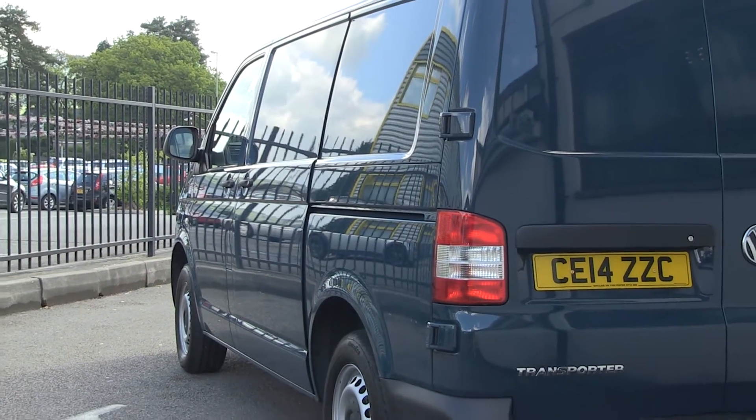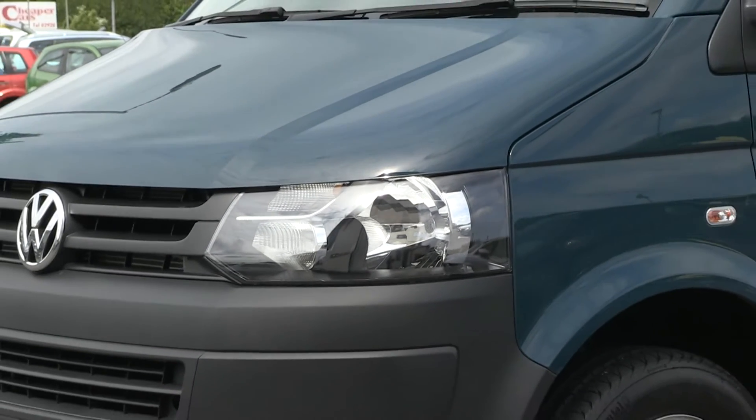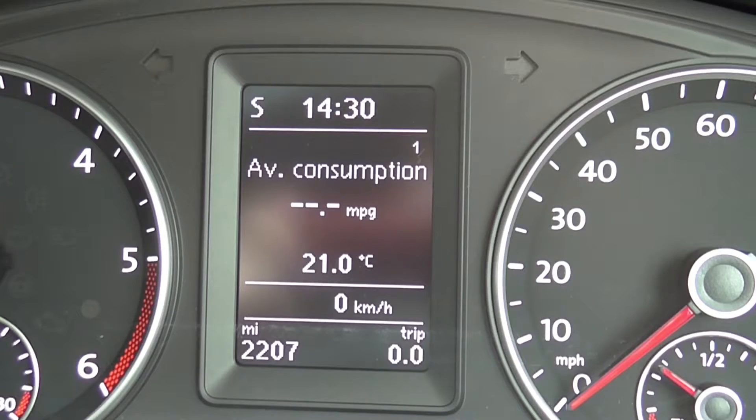We took the Volkswagen Transporter BlueMotion out on a couple of tests to see how it fared against the normal Transporter average consumption.